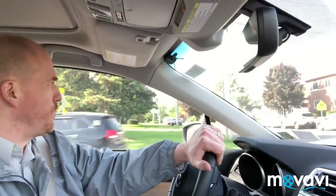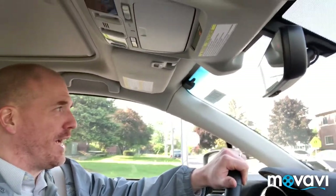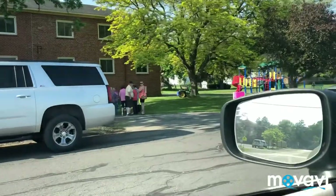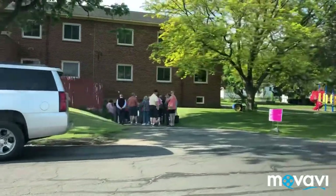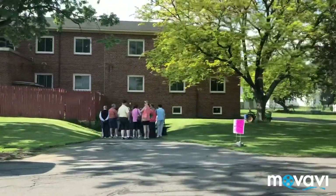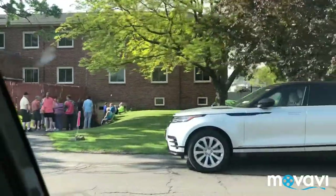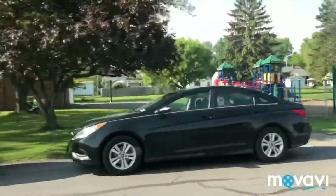Hey everyone, it's Dominic from the Prime Time Treasure eBay store and YouTube channel. Should I feel bad that I'm about to go pick a convent? Nope. There's the sign, and you can see we've got a line of people waiting to get in. They don't know that Prime Time Treasure is here ready to come in and get some good items.